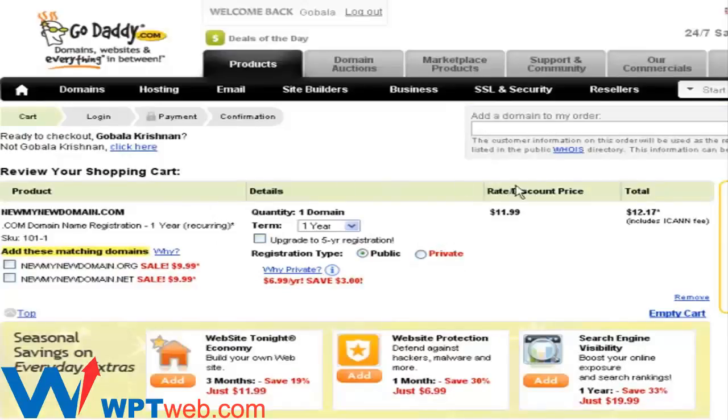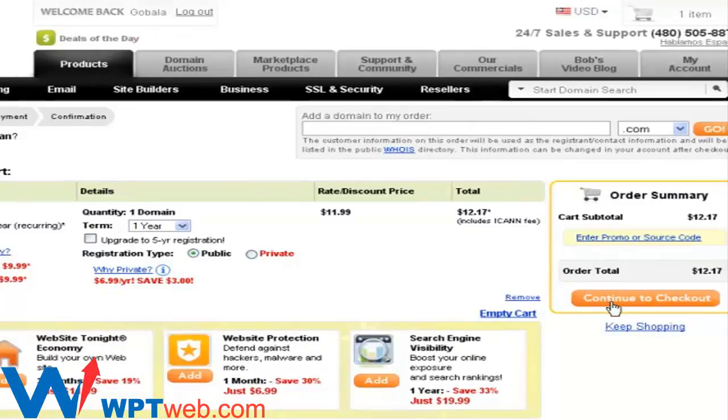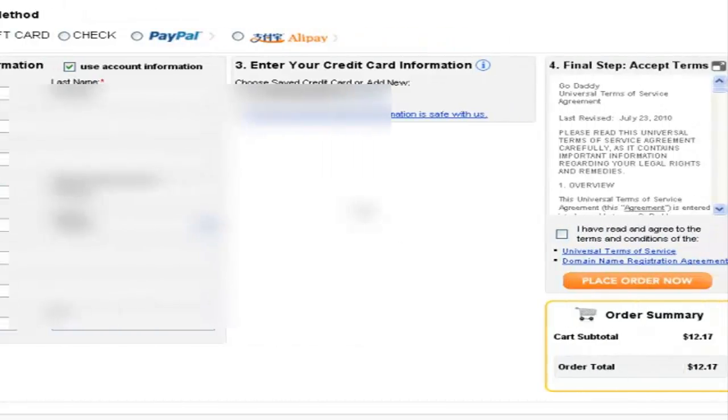Finally, you'll come to the confirmation page. There are still some options to select variations of the domain name if you want, but if you don't, just click 'Continue to Checkout.' In the final step, you'll be asked to make a payment by credit card, gift card, check, PayPal, or other payment methods. Make sure you click 'I have read and agreed to the terms and conditions,' then click 'Place Order Now' to finalize your order and secure your domain name with GoDaddy.